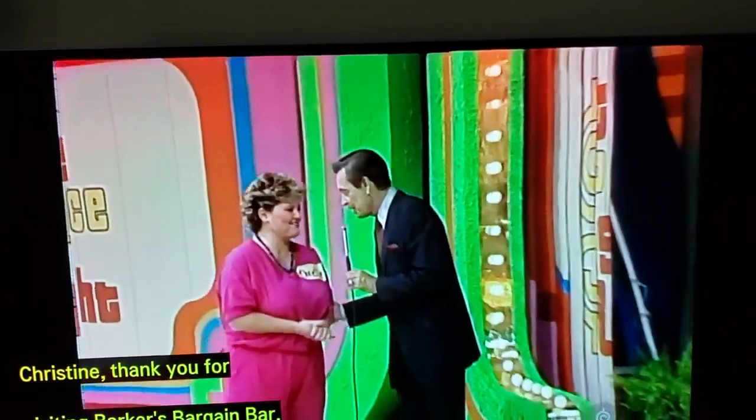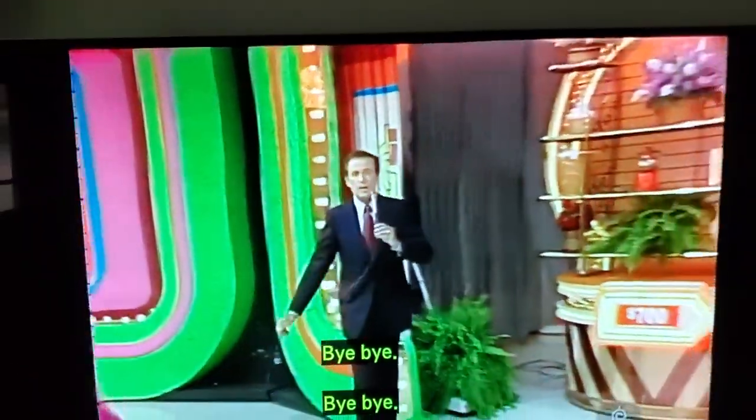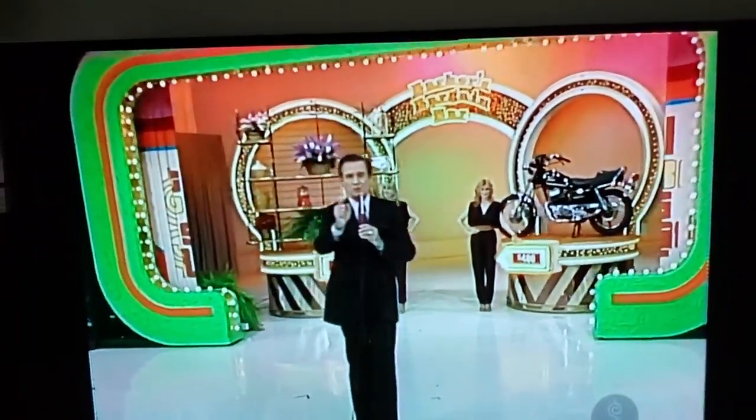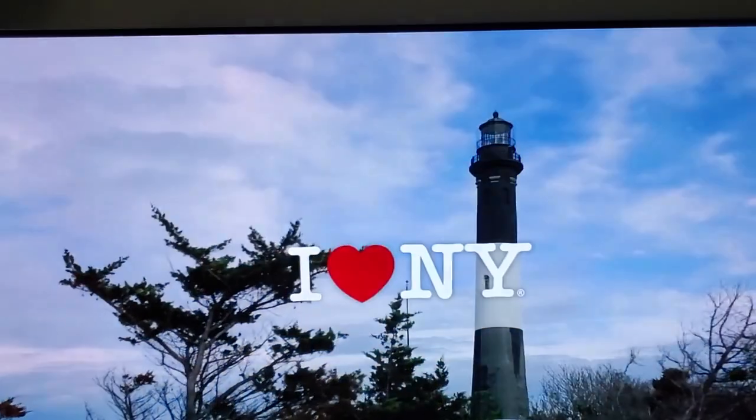Christine, thank you for visiting Barker's Bargain Bar. Bye-bye. Bye-bye. Well, I'll tell you what we're going to do — we're going to roll out the big deal and try to give away big money after you see this. Summertime.